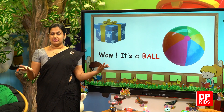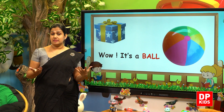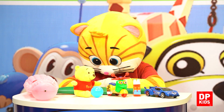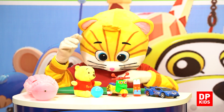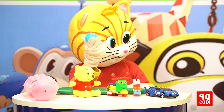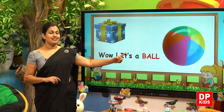Do you have a ball there in your toy set? Yes, there's a blue color small ball there. Yes, there's a ball. B-A-L-L.